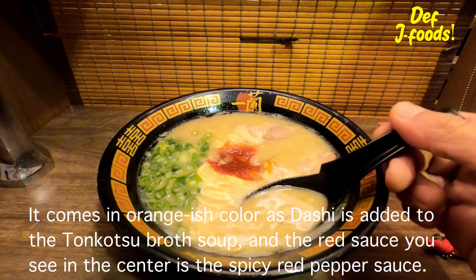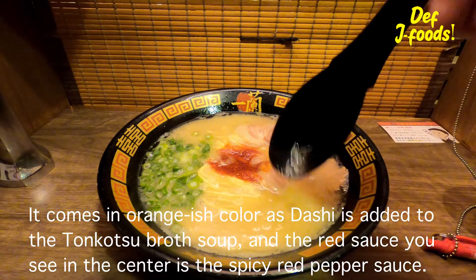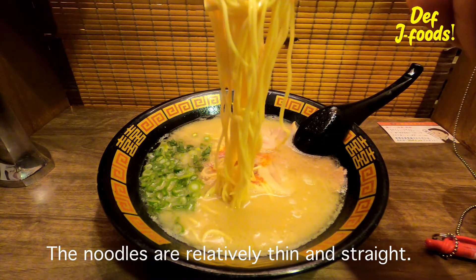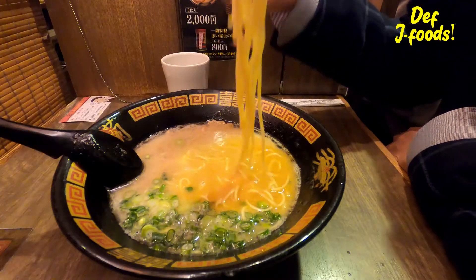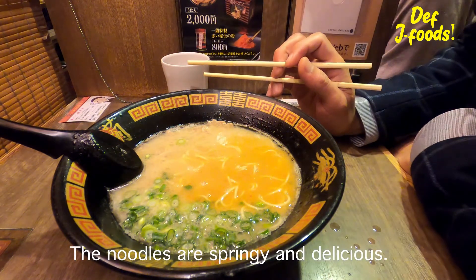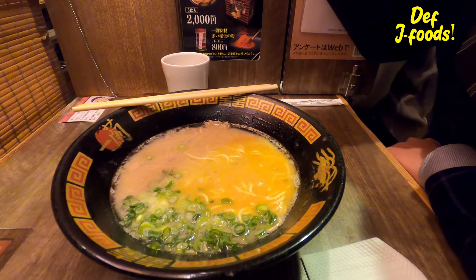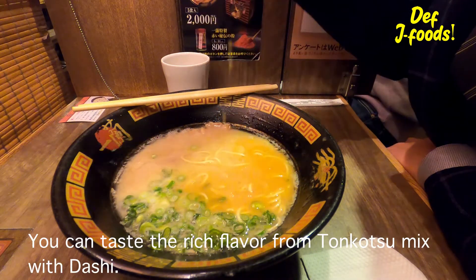The soup is orangish in color as dashi is added to the tonkotsu broth, and the red sauce you see in the center is a spicy red pepper sauce. The noodles are relatively thin and straight. They're springy and delicious.